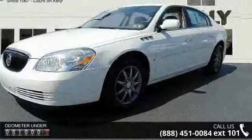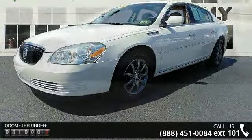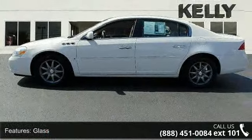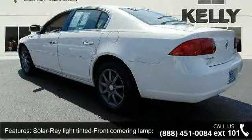Glass, solar ray light tinted front cornering lamps, front turn signal headlamps — halogen, composite, front — includes flash to pass and twilight sentinel daytime running lamps, intermittent front and rain sense grille.